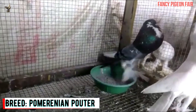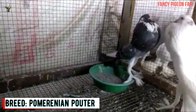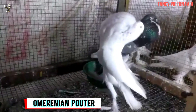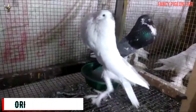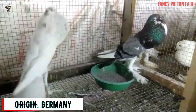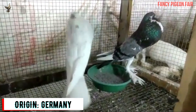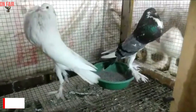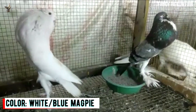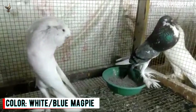The English Pouter Pigeon is a tall breed with an enlarged crop and overall a large body. It carries itself magnificently and is a free, graceful, and dignified bird. Now showing a white and blue magpie English Pouter Pigeon pair. The head of these birds is somewhat dome-shaped and small in proportion to their body size. Their waist is long, narrow, and V-shaped, and also to be one third of the bird's length.